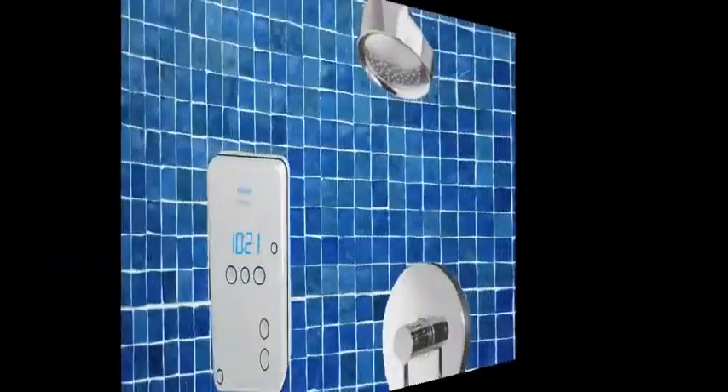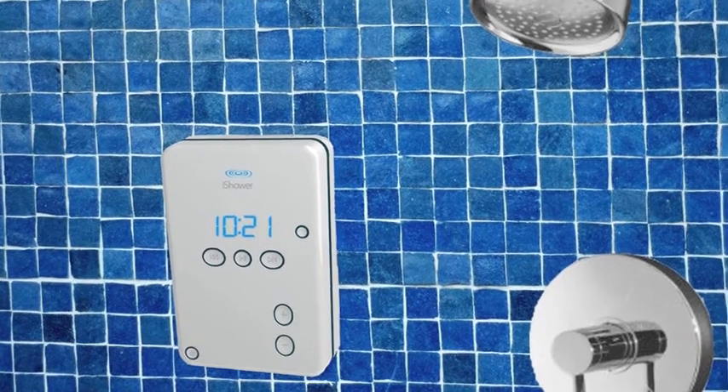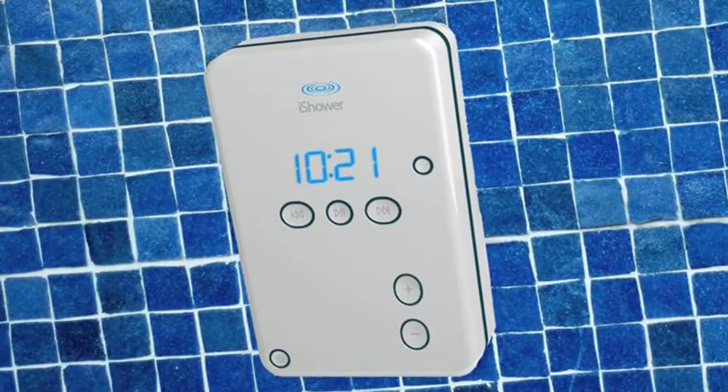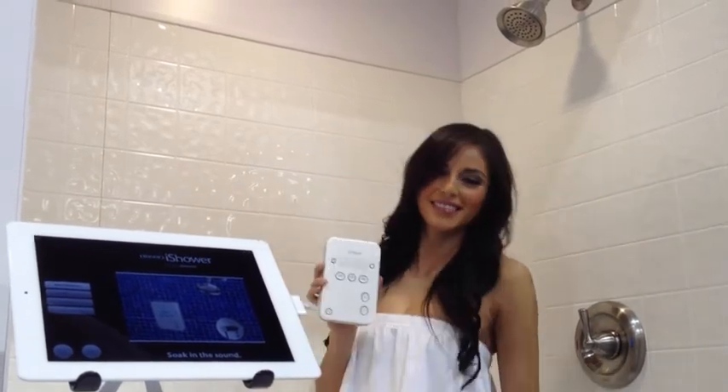This is just one of the really cool things I've seen today, and to see more details about this and other things I saw, keep watching. The iShower is a waterproof speaker for the shower that connects to smartphones and other devices through Bluetooth, so you can listen to iTunes or Pandora in the shower but keep your phone dry. It runs on 3 AA batteries for up to 15 hours, will pair with up to 5 devices, and sells for $99.